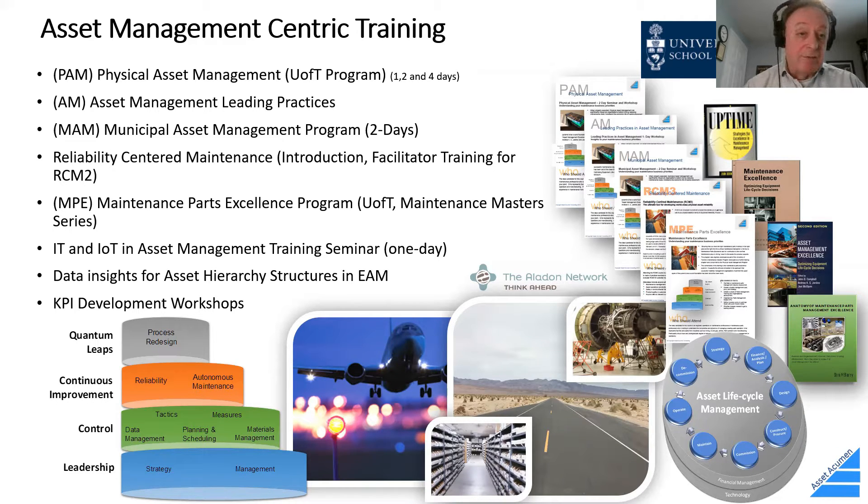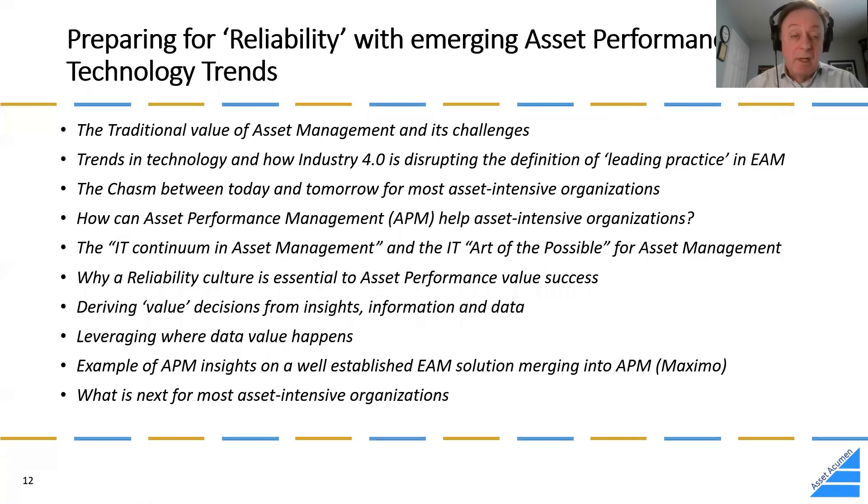I've been teaching at the University of Toronto since 2004, running a physical asset management program — originally eight days, now five days. I offer one-, two-, or four-day versions of various programs, including asset management leading practices, a two-day municipality-specific program, RCM mostly face-to-face, a maintenance parts excellence program, and an IoT training program. I also support KPI workshops and data asset hierarchy development.